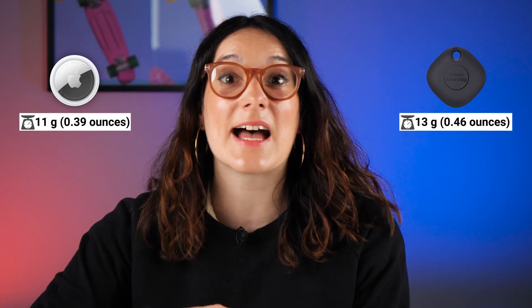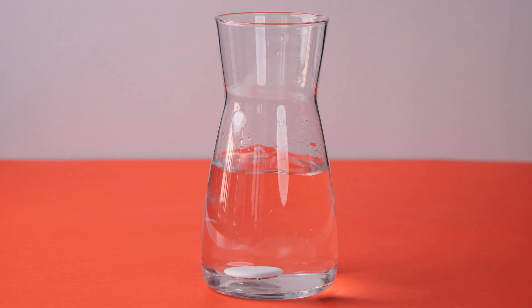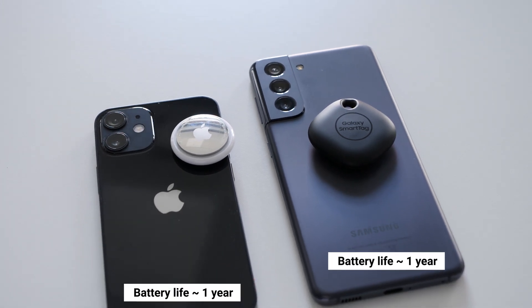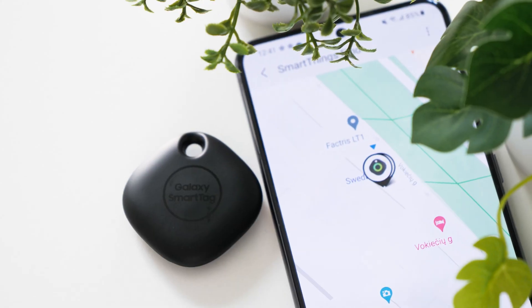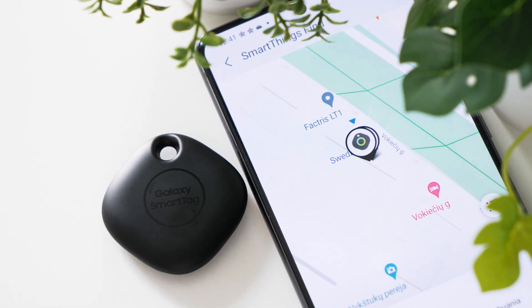Cosmetically, they come in at a similar weight and dimensions, but the AirTag looks a little better — though it does scratch really easily. A big factor is that the AirTag is water resistant, unlike the SmartTag. Both have generous battery life, claiming around one year, and are pretty well built. But if you're choosing between price and durability, the Galaxy SmartTag is less prone to cosmetic damage and more affordable.